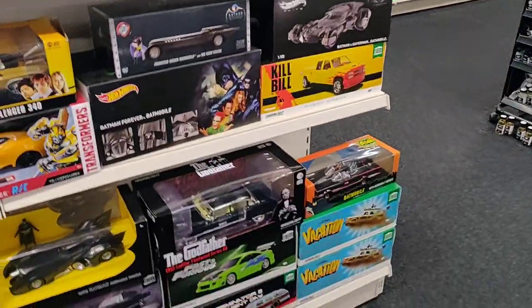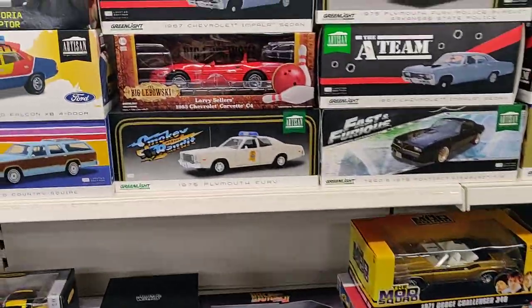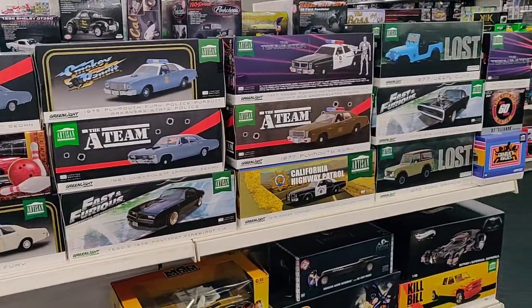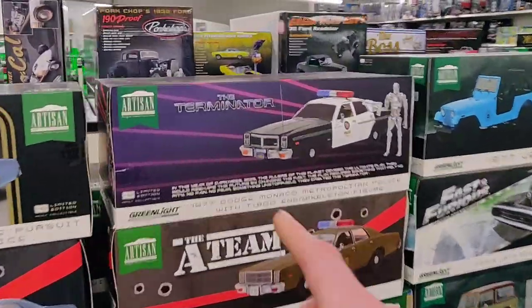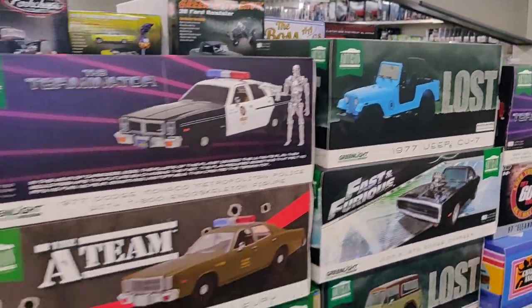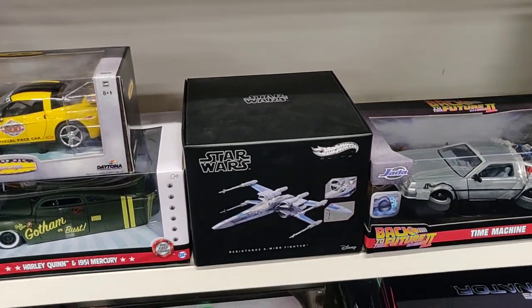Okay, let's go to the other side — they have the bigger scales. Not sure if this one comes with a figure. Last, the never-ending TV show. This is also cool, from Hot Wheels.